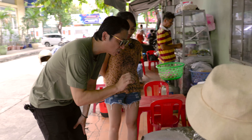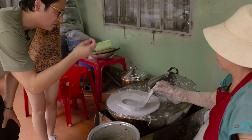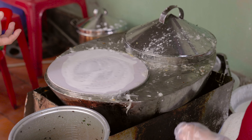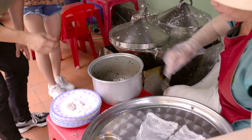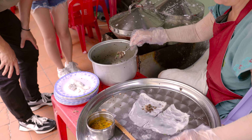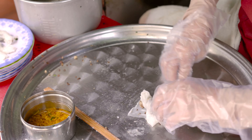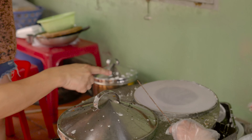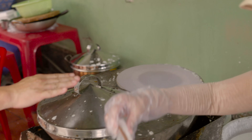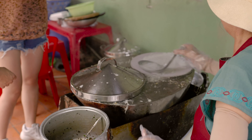This is called bánh cuốn, right? So look at this - you see that batter over there? That batter is rice. It's been ground with water, rice flour and tapioca as well, just to give it a nice bite. Look how quick she is. She gets a little bit of oil, she gets them to stick, lifts it up really quickly, and she pours some more on.